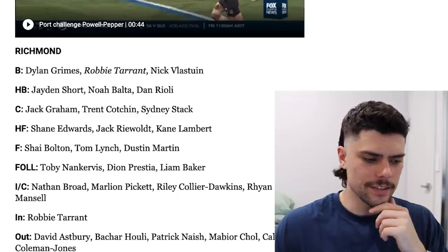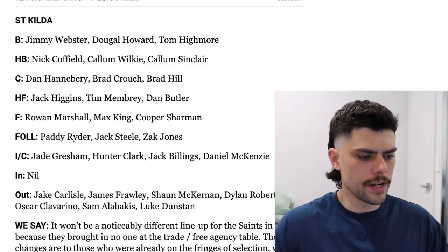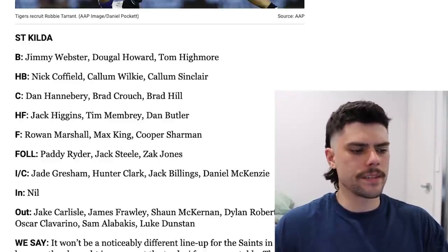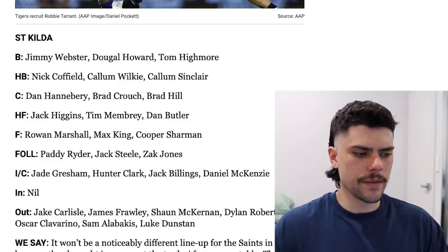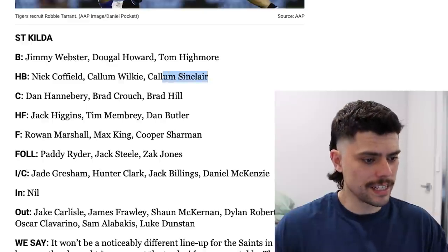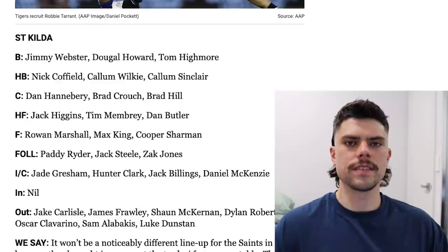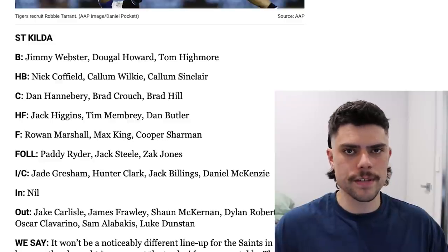Next we're up to St Kilda with no ins in terms of the trade period. They've lost Carlisle, Frawley, McKernan, Roberton, Claverino, Alabakis and Luke Dunstan — Carlisle maybe a little bit of a blow and Luke Dunstan played a fair bit of footy for them, but obviously not required. Overall their best 22 is more or less preserved. A few players who were good in their breakout year in 2020 kind of dipped, in particular a Dan Butler type. But the midfield's very sound, led by Jack Steele in particular, and they've got Hanabry in the best 22 — it'd be great to see him play consistent footy because he's really struggled. Interestingly, they've recruited Callum Sinclair on their halfback flank — I think that means Jack Sinclair. They've gone for a fairly tall forward line, and with Butler and Higgins you're not necessarily exposed at ground level either. Kilda's a very hard one for me to peg — I don't know if I'm super optimistic about them bouncing straight back into the top 8, but there's a fair bit to work with in that best 22.